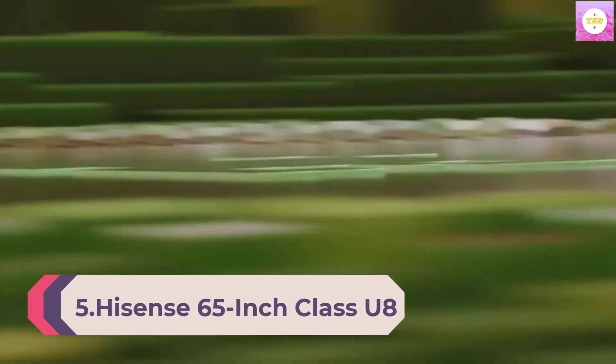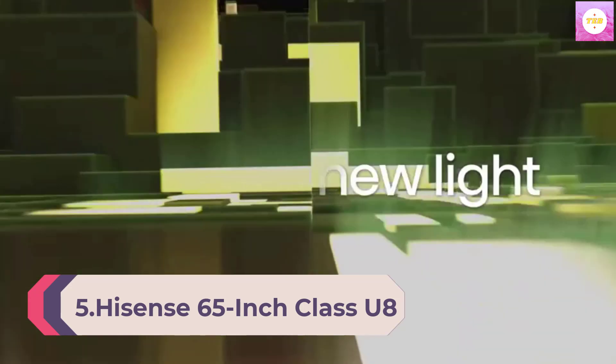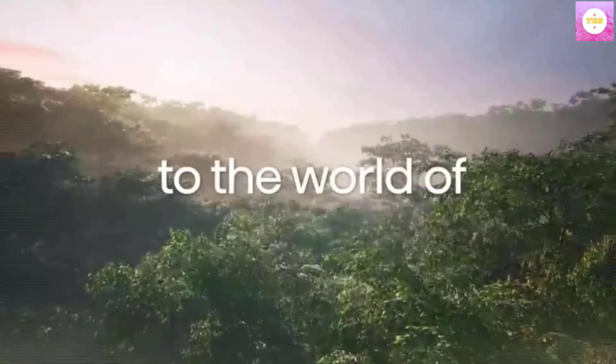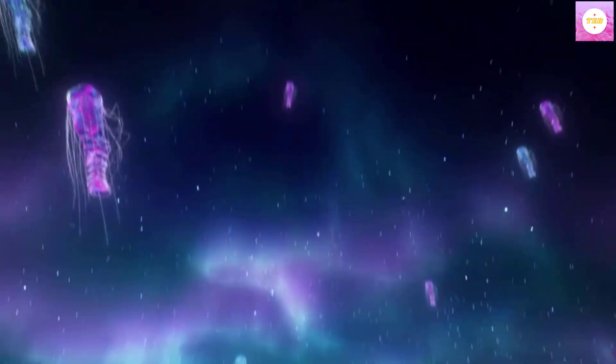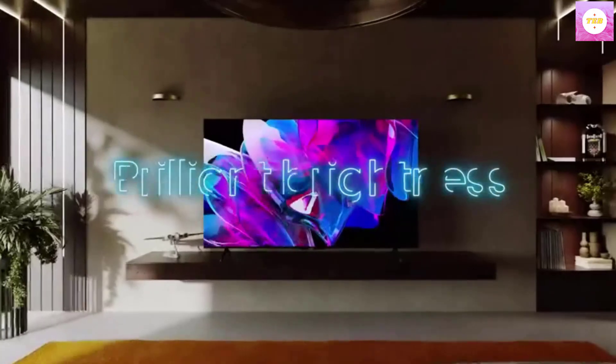Number 5: Hisense 65-inch Class U8 Series Mini LED ULED 4K UHD Google Smart TV 65U8K, 2023 Model. QLED, native 144Hz, 1500 nit, Dolby Vision IQ, Full Array Local Dimming, Game Mode Pro, Alexa Compatibility. 4K ULED.